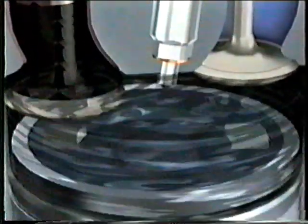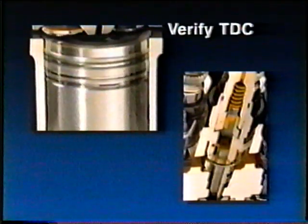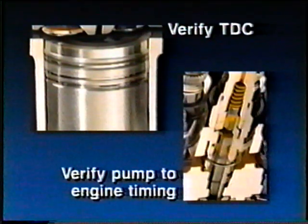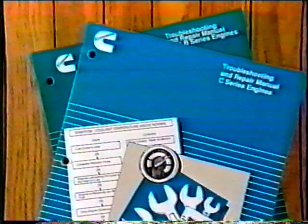Under normal circumstances, the timing pin and fuel pump timing pin procedures will produce a correctly timed fuel pump to engine. In the event that engine performance problems still exist, Cummins has developed a new procedure called spill port timing to verify top dead center and fuel pump to engine timing. The spill port timing procedure should be used according to the troubleshooting trees in your troubleshooting and repair manuals.